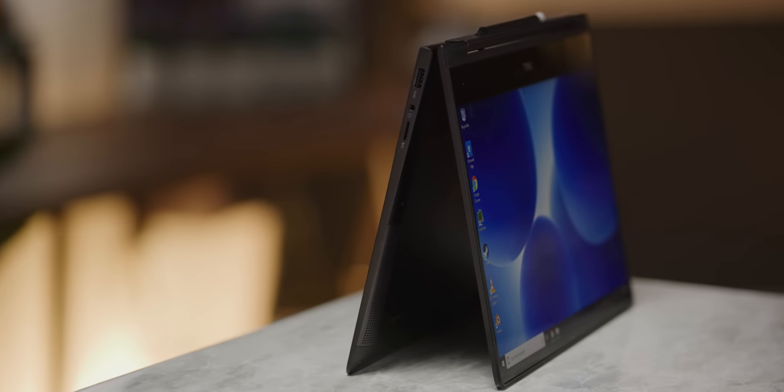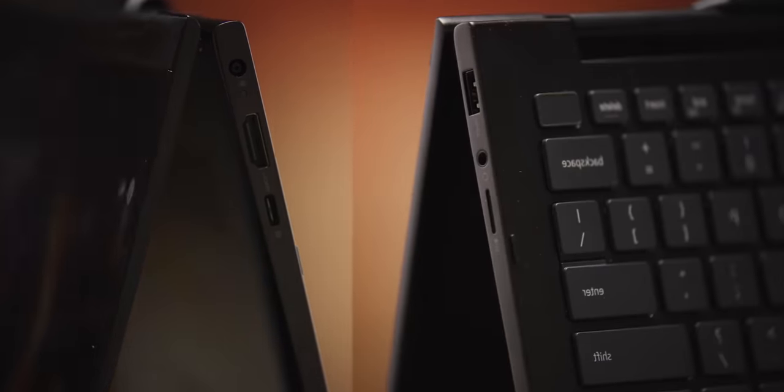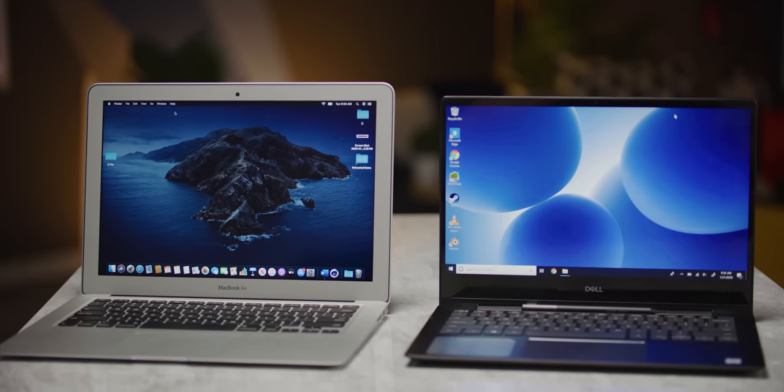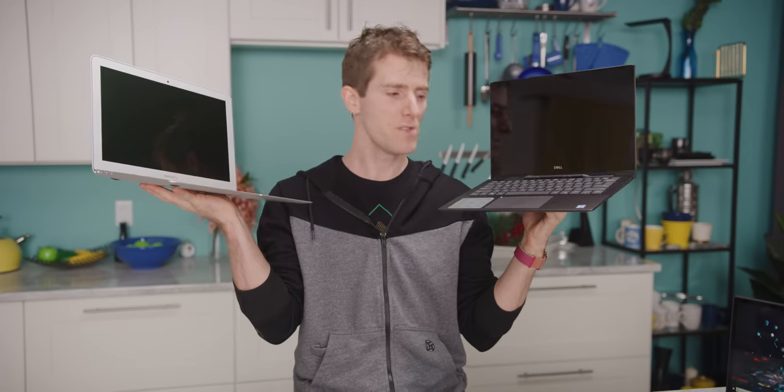You get four times the storage, double the processing cores — and they're several generations newer — and the thing just feels modern. Opening applications or browsing the web, it's instantaneous. I'm not concerned it's gonna be unusable or have support dropped in the next couple of years. You also don't have to worry about getting one of those stupid Thunderbolt 2 dongles. The Inspiron has USB type A, type C, full-size HDMI, and an SD card reader. And when I compare the Inspiron 7000 and the MacBook Air side by side, there's just nothing that makes me really wanna go back to the Air.